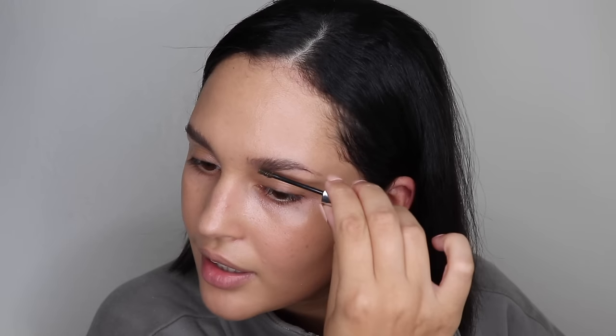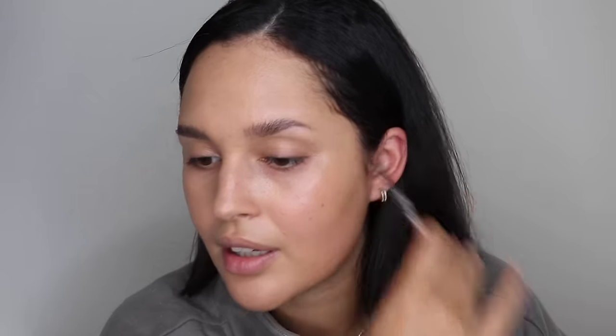I'm going to go in with a tinted brow gel — the writing on it completely disappeared, but I'm pretty sure this is also in color 4.5. I'm going to brush these brows up with that tinted gel, which is going to act as my setter for my brows. I'm going to go over with my spoolie too just to blend it again.